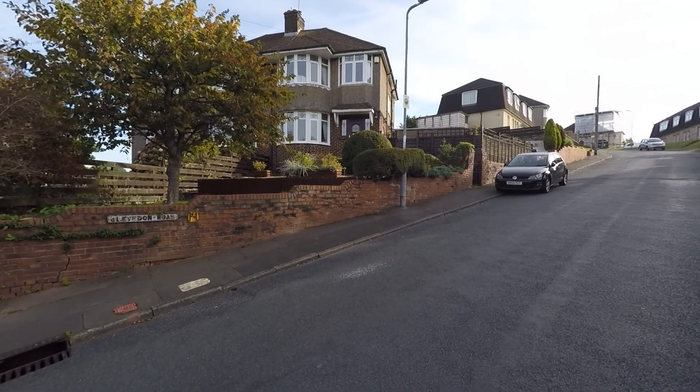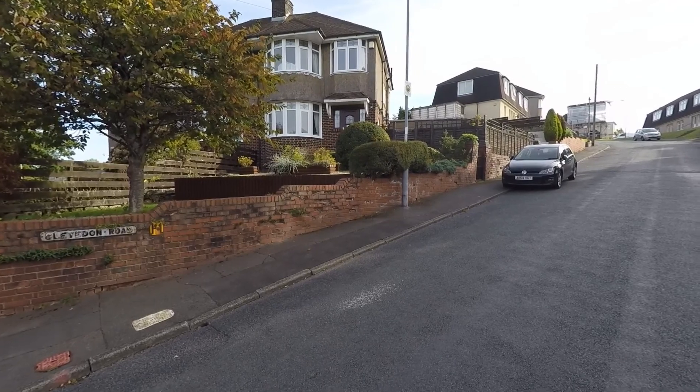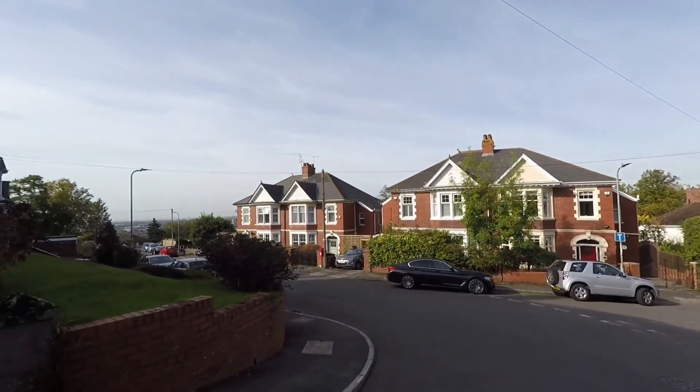Welcome to this Pinkmove video tour, located here at number 74 Clevedon Road, just a stone's throw away from Woodfield Park.